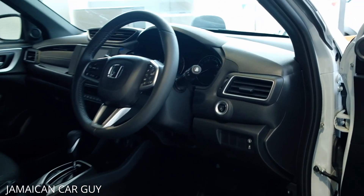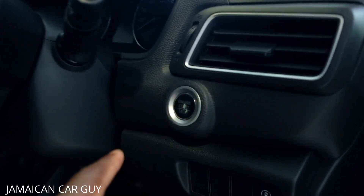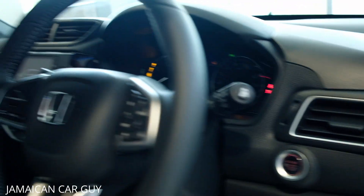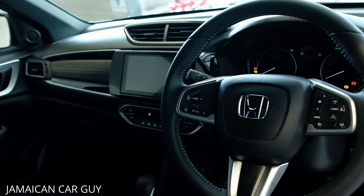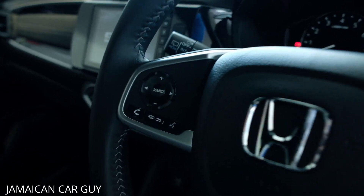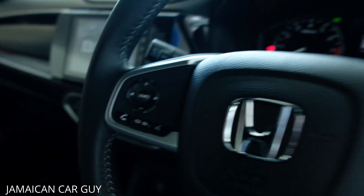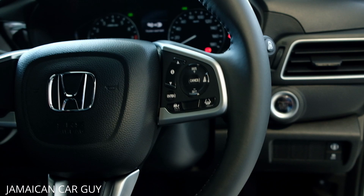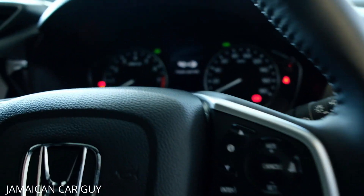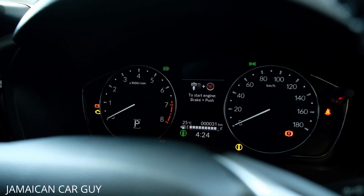Coming to the driver section, all units are push-to-start — pressing the ignition brings the fully digital system to life. We have a leather-wrapped steering wheel with media controls on the left-hand side and adaptive cruise control on the right-hand side, as well as the controls for the digital dash display.